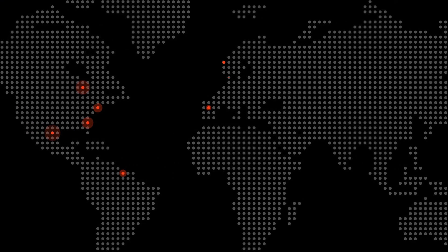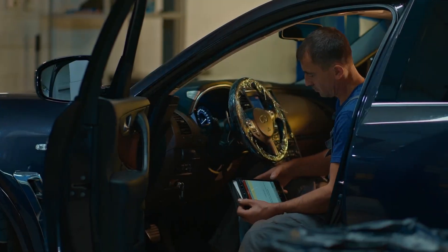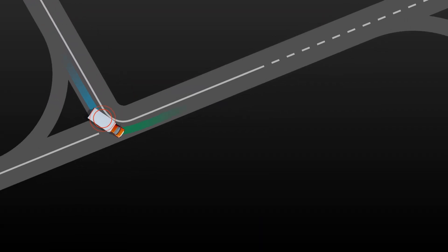And with a support team available 24 hours a day, 365 days a year, wherever our customers are located, Aptiv helps complete jobs faster, more cost-effectively, and with complete traceability.